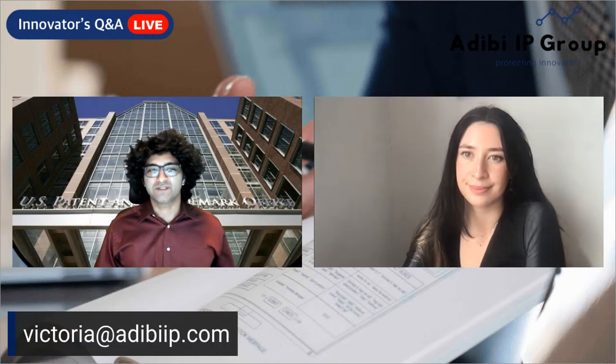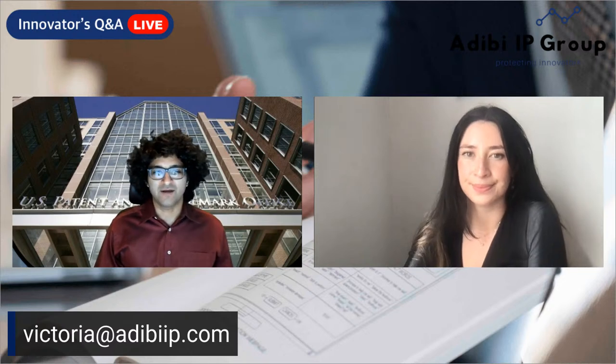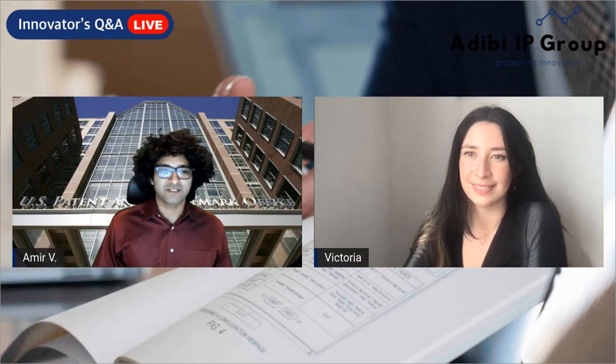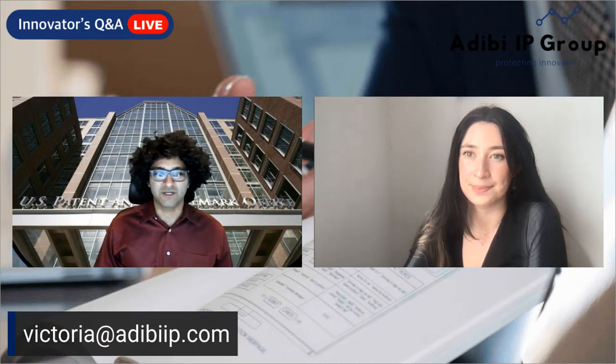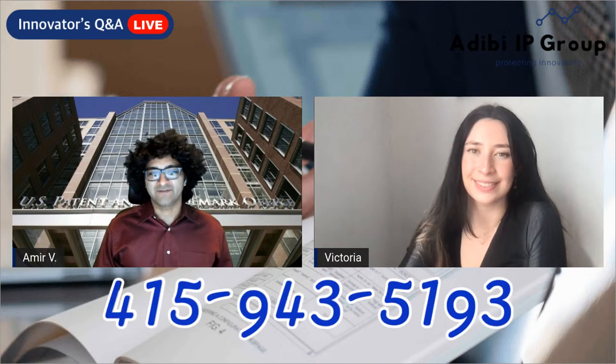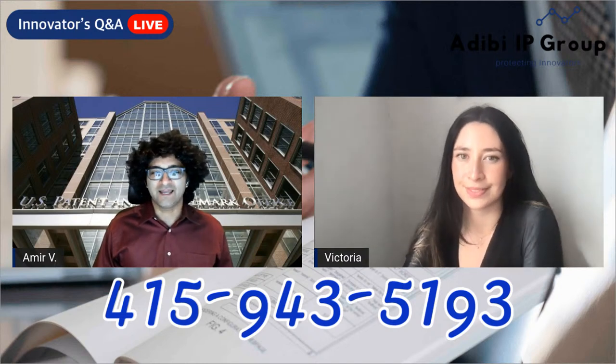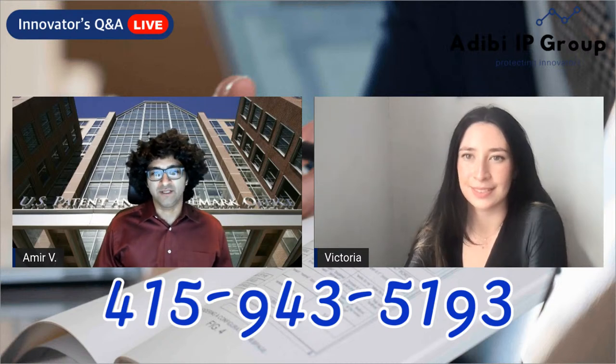If you guys have specific questions about IP, send them to Victoria at victoria2dbip.com. Send your questions or ideas for future episodes you want us to cover. Also, we have a community number — please join our text community by texting 415-943-5193. We'd love to have you join.